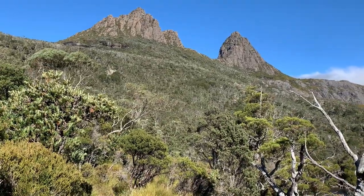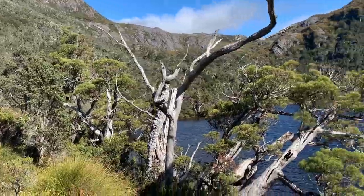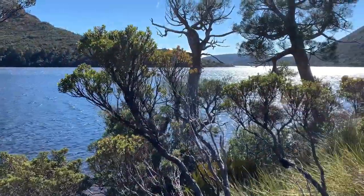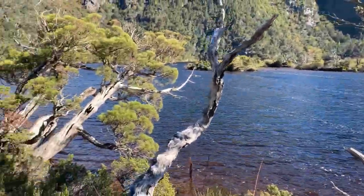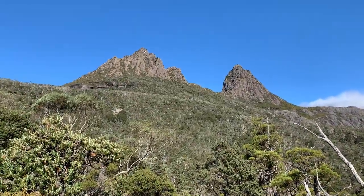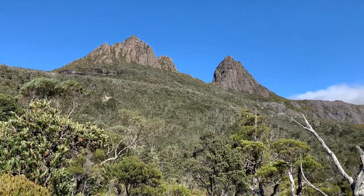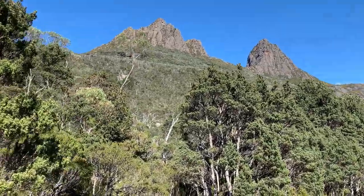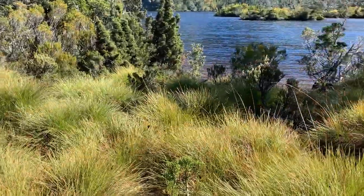Pretty much at the bottom of Cradle Mountain now. You'll see the lake pretty much behind us. There's the lake guys, Dove Lake. Edge of the Dove Lake and Cradle Mountain — 1560 feet high. Another view of the bottom of the mountain, the trail, and the water behind us.